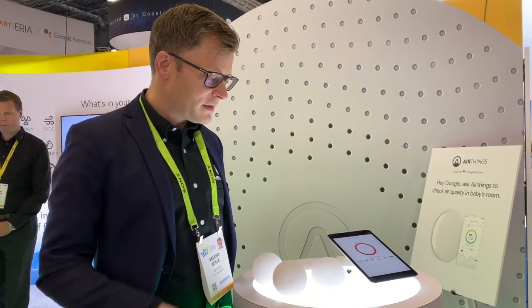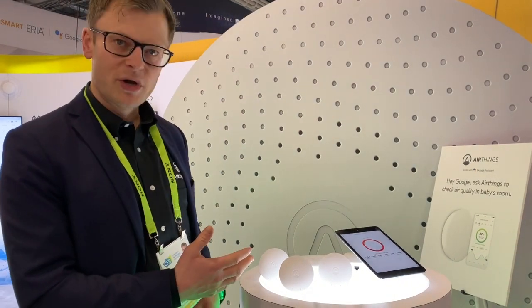My name is Arlen Bolle. I'm the CTO of AirThings. At CES this year we are launching one new product which is called the Wave Mini. It's an indoor air quality monitor.